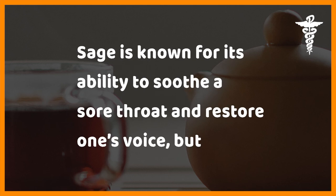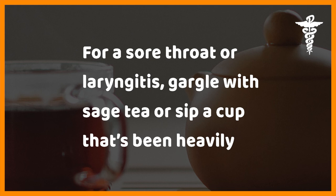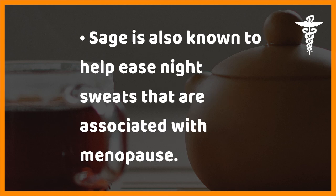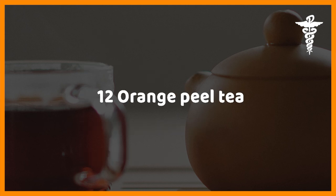Eleven: sage tea. Sage is known for its ability to soothe a sore throat and restore one's voice, but this herb also has elements that combat bacteria, viruses, and fungi. For a sore throat or laryngitis, gargle with sage tea or sip a cup that's been heavily sweetened with honey, which has mild antiseptic properties and will also help soothe inflamed, irritated throats. Sage is also known to help ease night sweats associated with menopause.